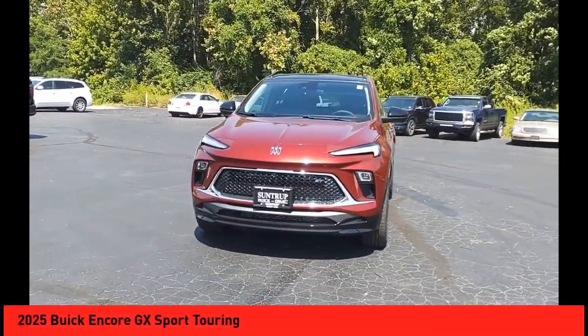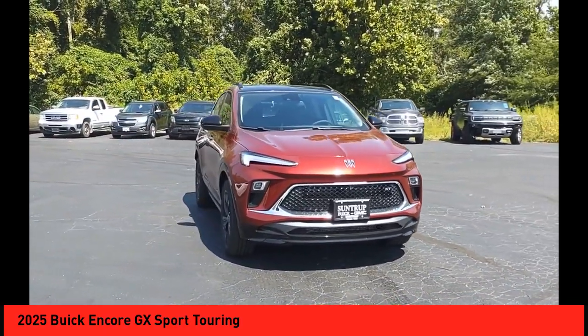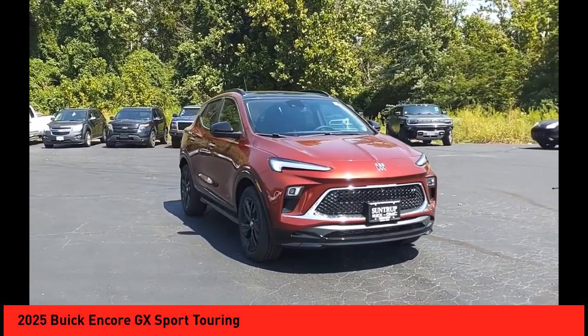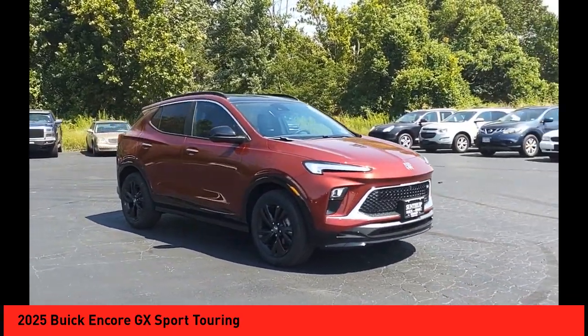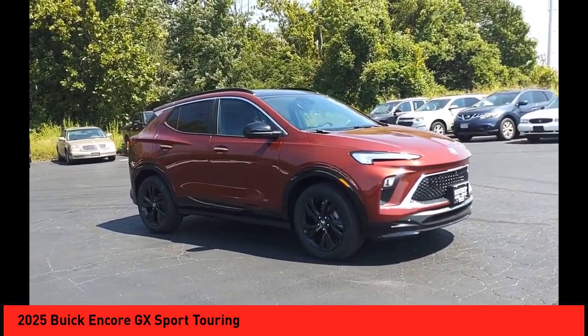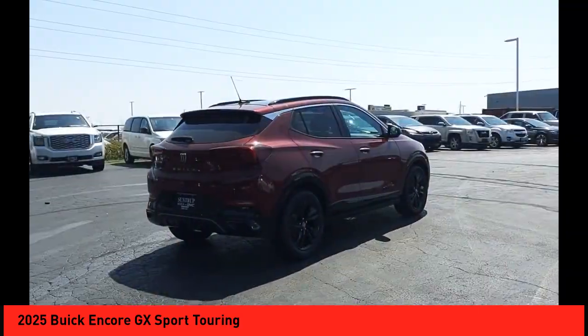Looking for the right vehicle? Check out the 2025 Encore GX. The Buick Encore GX provides plenty of space and functionality with its compact SUV body. The Encore GX also provides plenty of safety features and a wide variety of options that you can upgrade to.